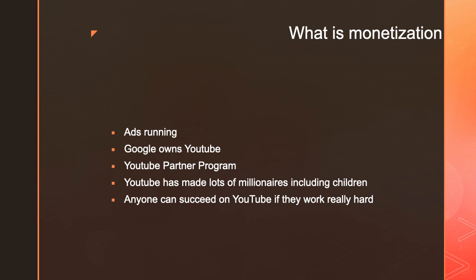Anyone can succeed on YouTube if they're willing to work really hard. Even on my own channel — when I started I did not think I would be able to earn even 20,000 subscribers, and right now I have over 20,000. It just goes to show that anyone can succeed on YouTube as long as they're consistent and don't give up.